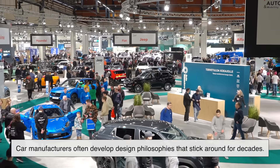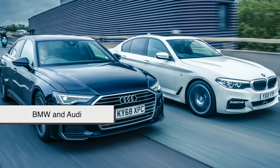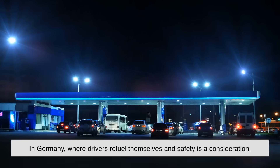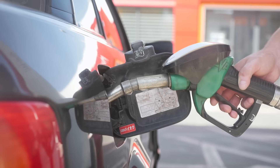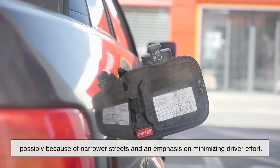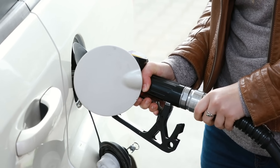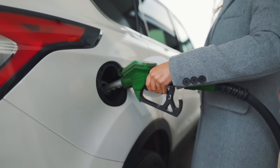Car manufacturers often develop design philosophies that stick around for decades. Many German automakers like BMW and Audi tend to place the fuel door on the passenger side — partly because in Germany, stepping away from traffic to refuel on the passenger side feels safer. On the other hand, Japanese automakers often favor the driver's side, possibly because of narrower streets and an emphasis on minimizing driver effort. These tendencies aren't hard rules, but they help shape expectations. When a brand establishes consistency across its lineup, customers get used to it, and changing that — even for logic's sake — risks confusing loyal drivers.